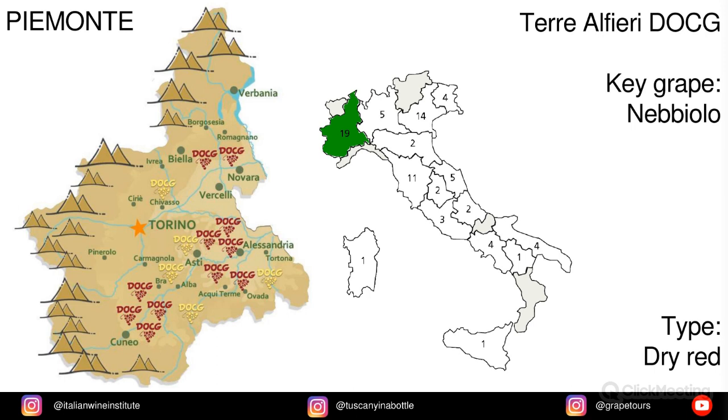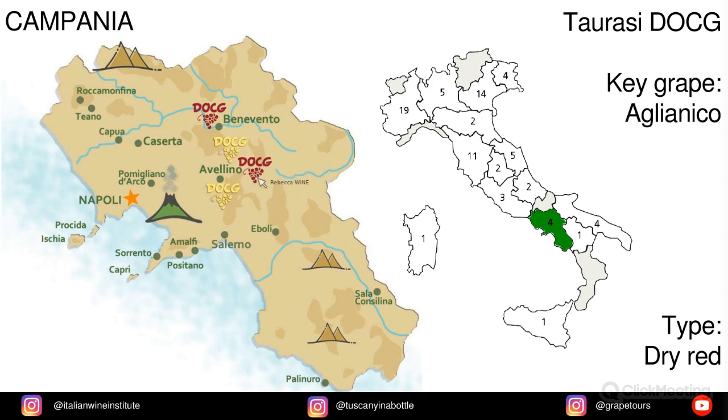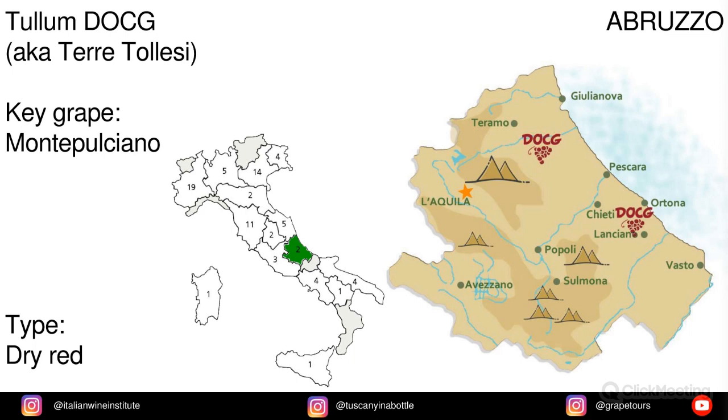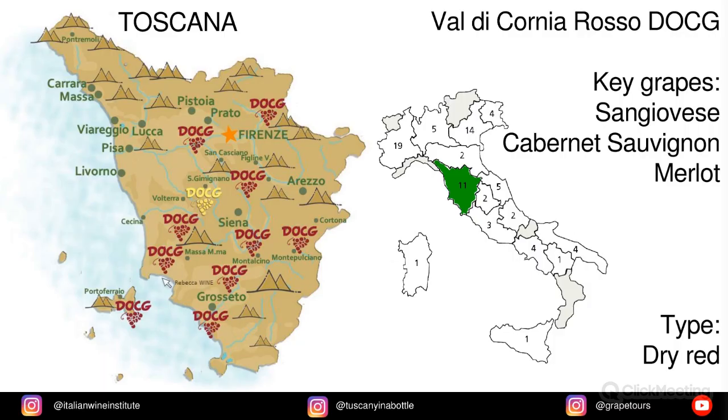In Piemonte we have Terre Alfieri, made with Nebbiolo. In Campania we have Taurasi, made from Aglianico. In Umbria we have Torgiano Rosso Riserva, and the key grape is Sangiovese. In Abruzzo we have Tullum, also known as Terre Tolesi, and the key grape is Montepulciano. In Toscana we have Val di Cornia Rosso, and the key grapes are Sangiovese, Cabernet Sauvignon, and Merlot.